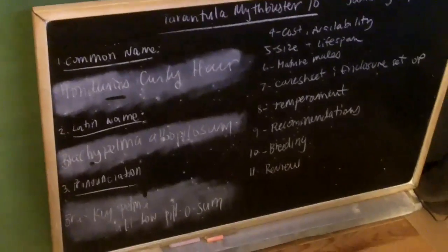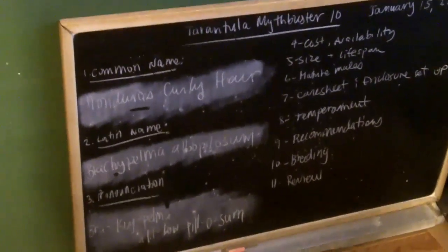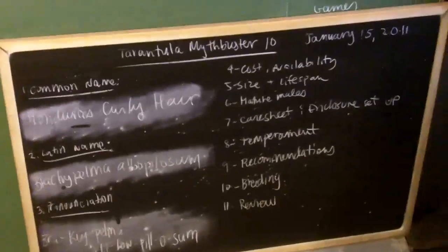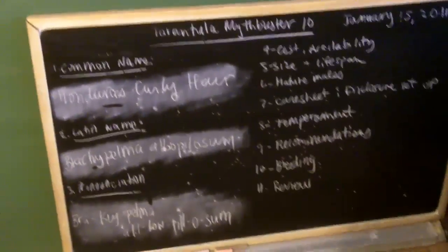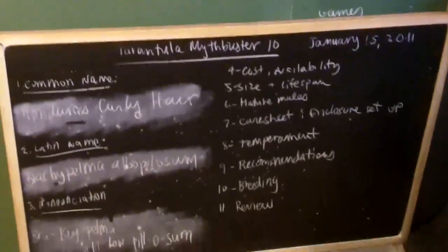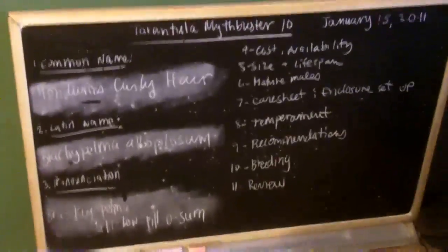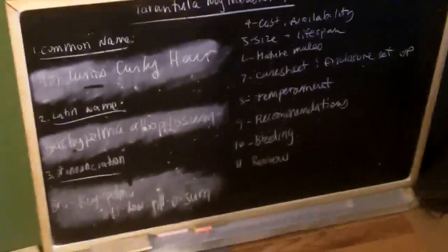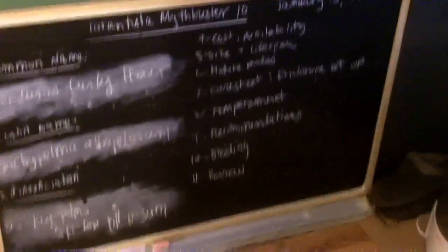To discuss the can of worms I opened during the last MythBuster video about enclosure setups: I didn't choose my words correctly, so let me explain it from a different perspective. One user was upset because I didn't take into account that tarantulas are wild animals — and in nature they have a large jungle, rainforest, and desert scrublands to share with other animals, which is obviously true. Even if you breed tarantulas in captivity, they are still wild animals; they're not domesticated like dogs, cats, birds, and rats.